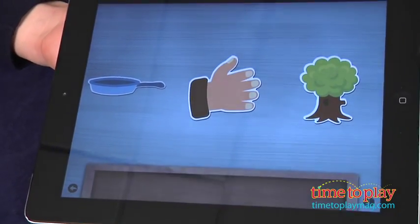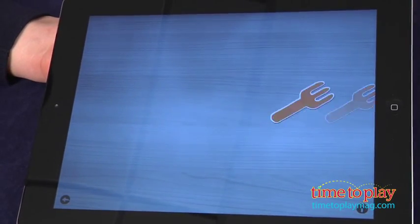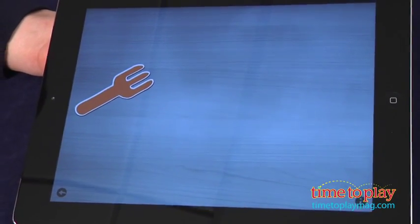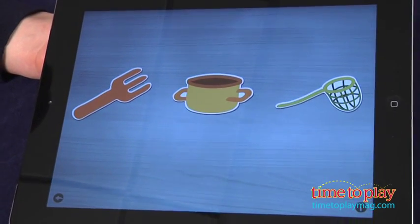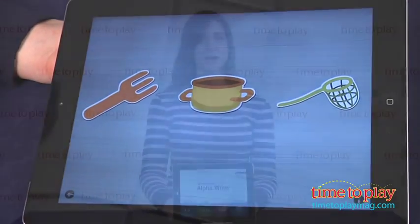Alpha Writer is recommended for ages 4 and up and it's available as a universal app on the iTunes App Store. You'll also find options to purchase artwork designed by two other artists in the app. To learn more about Alpha Writer, download the free Kindertown app or head over to timetoplaymag.com, your number one source for all things play.